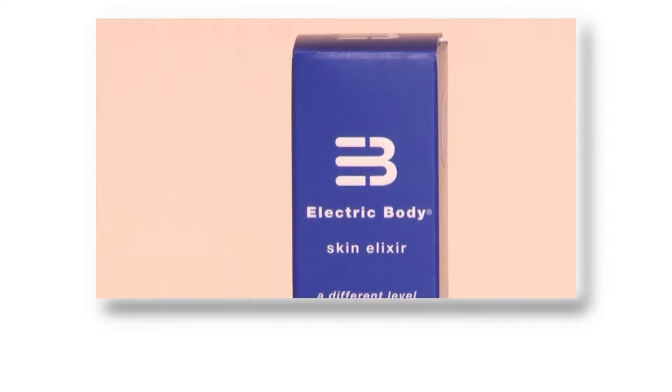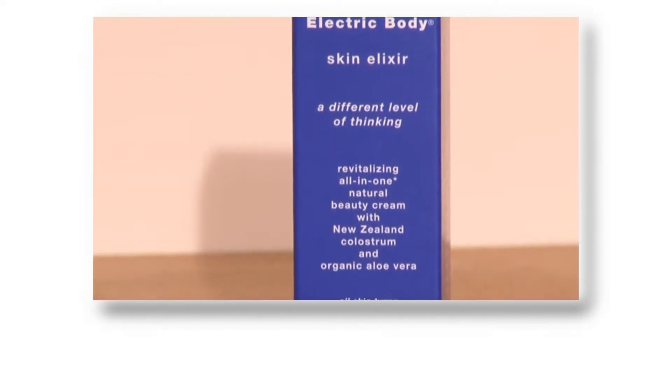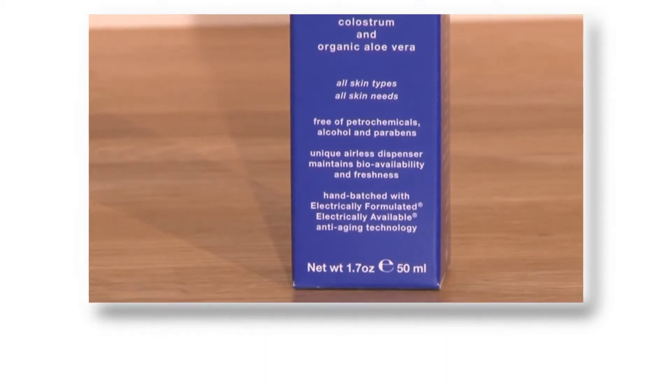New Zealand colostrum is the signature component which gives the product its aliveness. With 100% natural ingredients, the product penetrates deep into the skin and the result is enhanced elasticity and smoothness, a youthful texture, reduction in fine lines and a healthy glow. In fact, this product is so natural you can actually eat it.